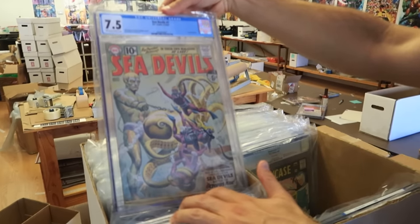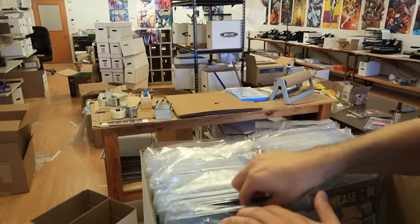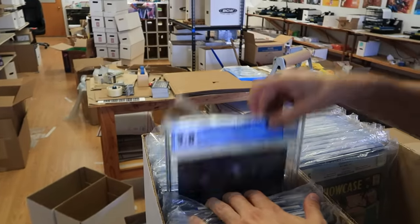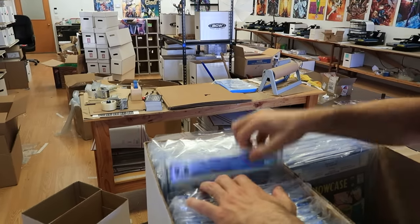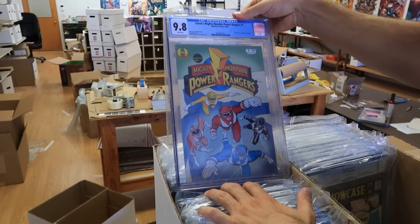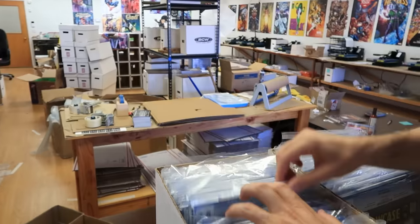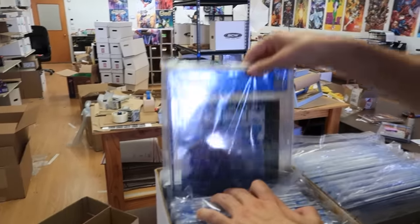Sometimes you find stuff like this — I just spotted Sea Devils number one in a 7.5, 7.0, and 4.0. Really like that book. Scalp number one — wish it were a 9.8, I've never seen it in a 9.8. Saga 19, Saga number one third print, Saban's Mighty Morphin Power Rangers number three, and three copies of Power Rangers number one — 1994, first comic book appearance of the Power Rangers. And we've got a bunch of Ronin Frank Miller from the '80s, a really awesome series.